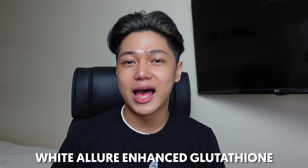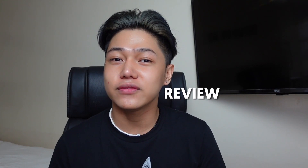So for today, I will be trying a glutathione that was sent to me by Magic Options Philippines and this is the White Allure Enhanced Glutathione. This video is sponsored by Magic Options but rest assured that I will be giving an honest and unbiased review for this product.